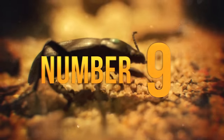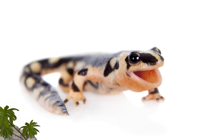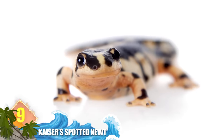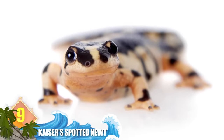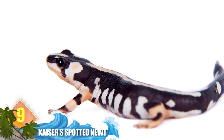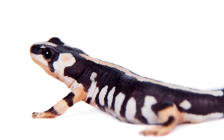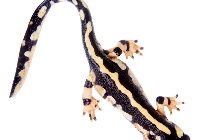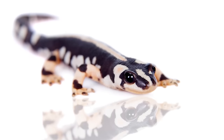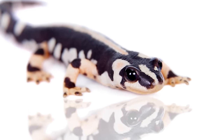Number 9: Kaiser's Spotted Newt. Also known as the Luristan Newt, this species is endemic to four streams of the southern Zagros Mountains of Iran, where it inhabits an area of less than four square miles. This amphibian is noted for its unusual patterns and colouration. Because its habitat can be without water for several months, the species will hibernate for that part of the year.